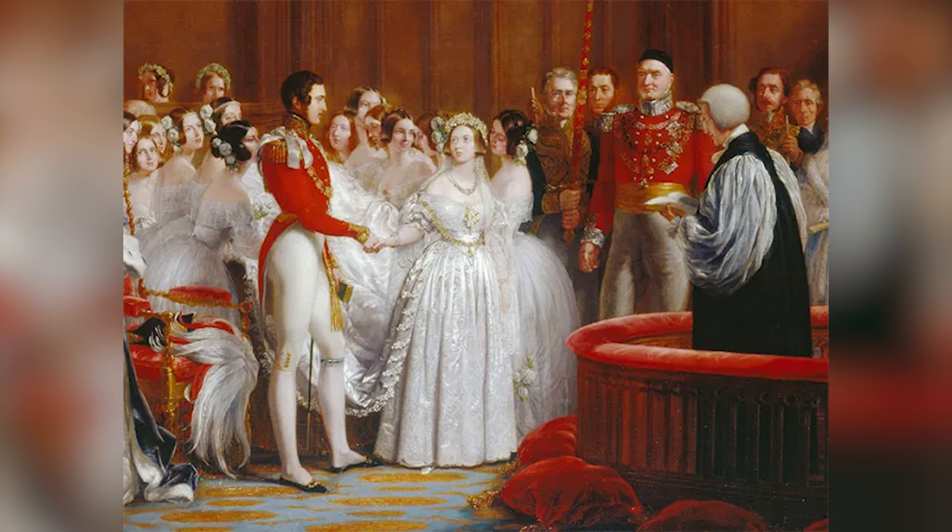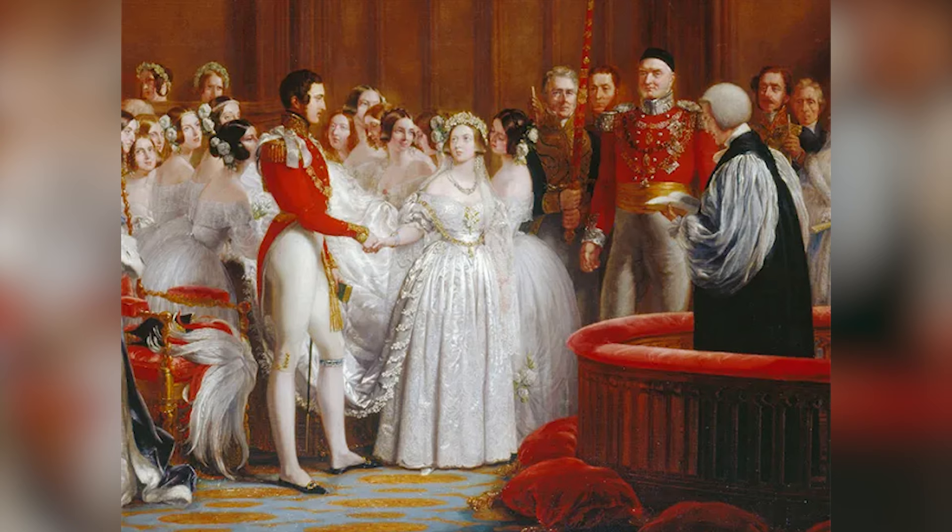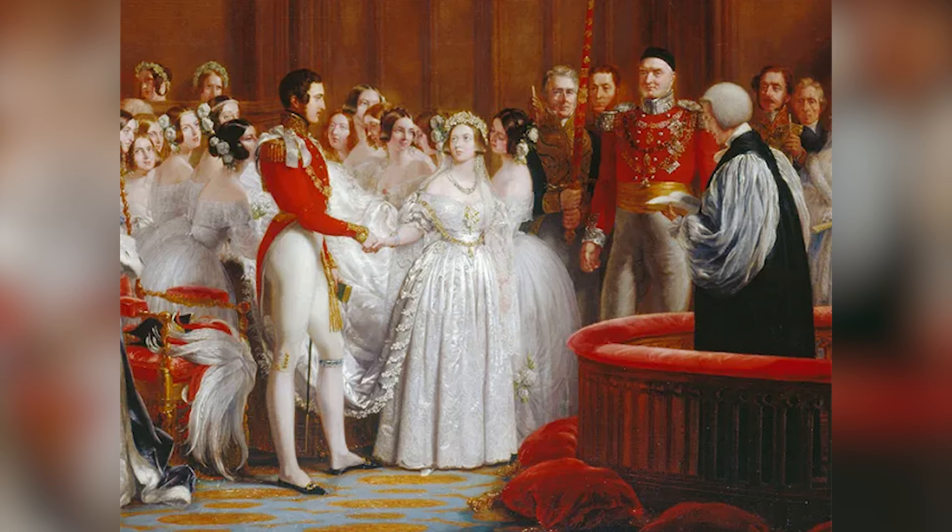It was Victoria who officially proposed to Albert, because as per tradition it was not possible to propose to a reigning monarch. Rumor was that Victoria didn't want to wait with her proposal any longer because being single she was required to live with her mother, whom she absolutely hated. And once she was a married woman she was finally able to evict her mother from the palace.